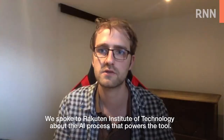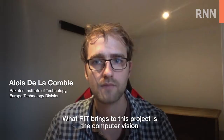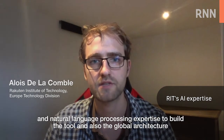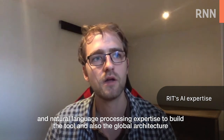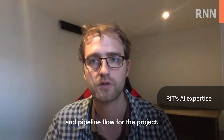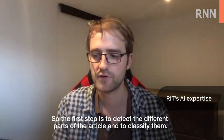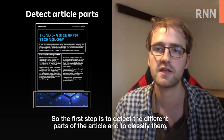We spoke to Rakuten Institute of Technology about the AI process that powers the tool. What RIT brings to this project is the computer vision and natural language processing expertise to build the tool, and also the global architecture and pipeline flow for the project. We process the input PDF file in four main steps. The first step is to detect the different parts of the article and to classify them.